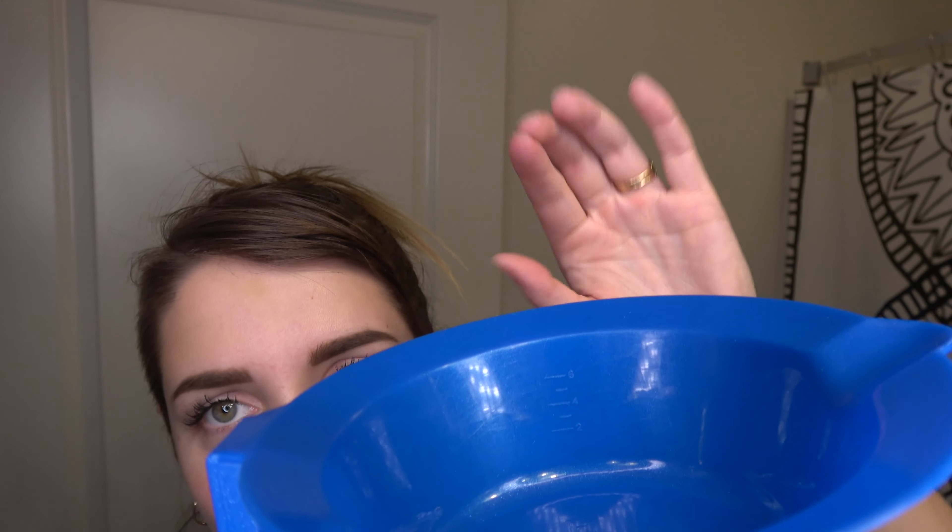The other things I'm going to be using are these gloves from Sally — about two dollars. I also have this brush. I have a processing cap that I'll put on after applying the dye all over my hair. And I have this blue bowl that has fluid ounces listed on the side, which will make it really easy to measure out the developer.